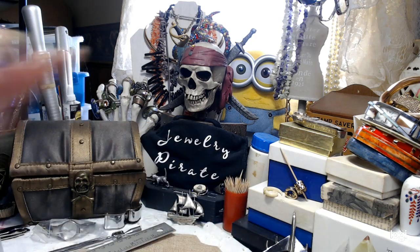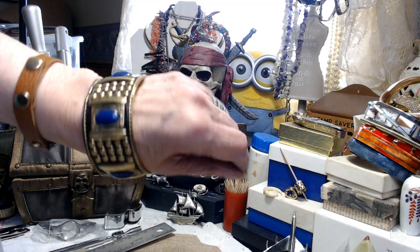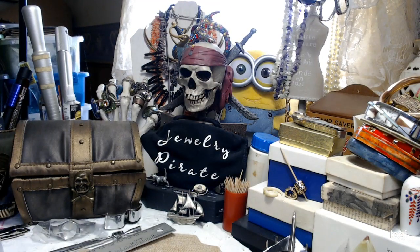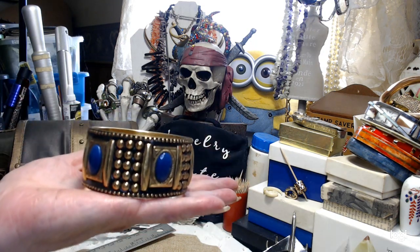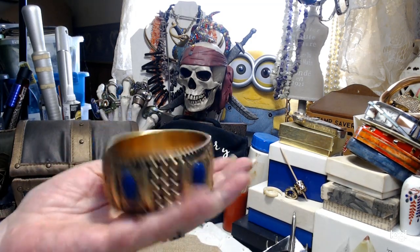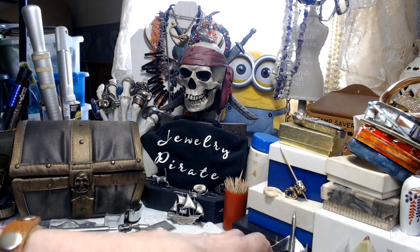I have a really nice bangle. This is basically a small to a medium. It's a heavy bangle — I didn't check if it's brass, but it is not magnetic. It's gorgeous, with nice blue stones and a nice pattern. Really, really pretty.